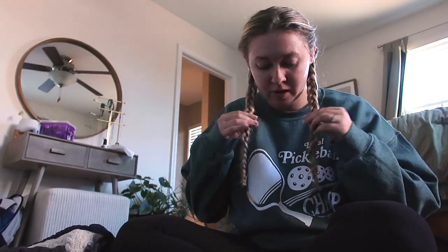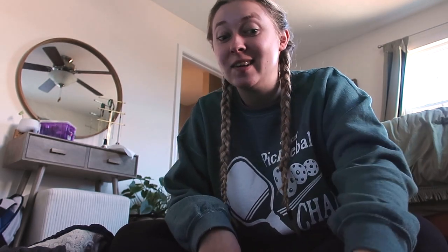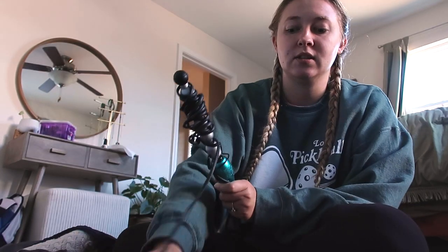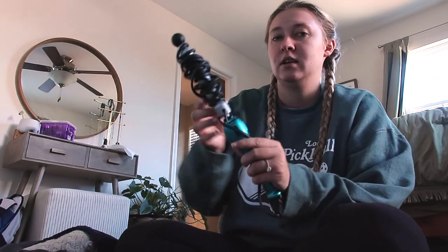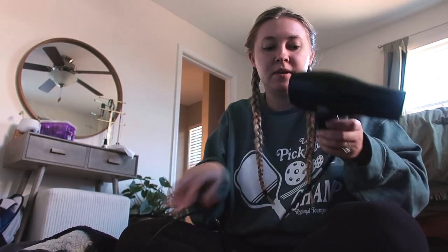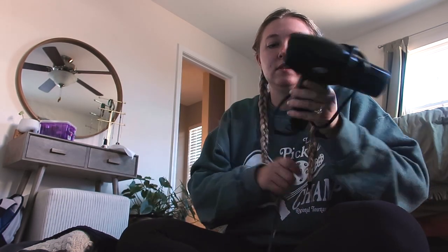It's the day we're leaving. I'm getting ready, but luckily we don't have to leave until noon so we had some time this morning. I put my hair in braids because I always do that on travel days. I'm going to finish packing my bag — I have most everything here.